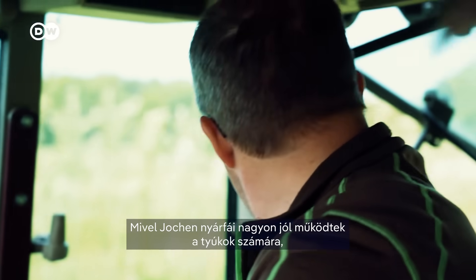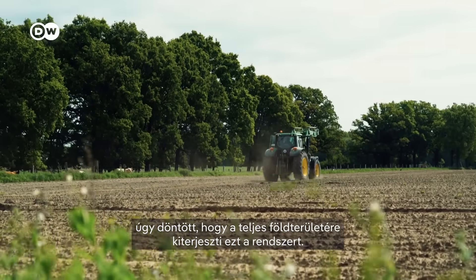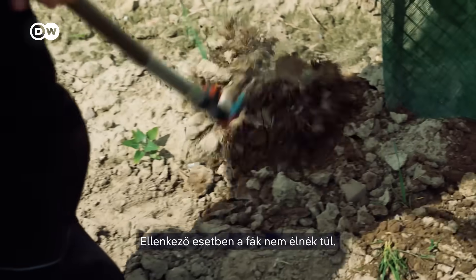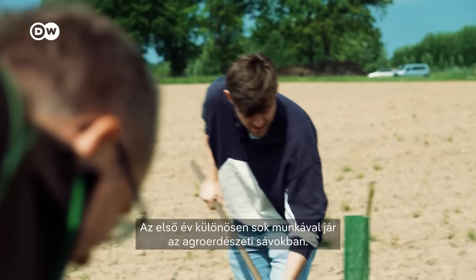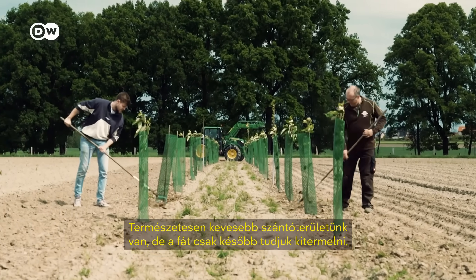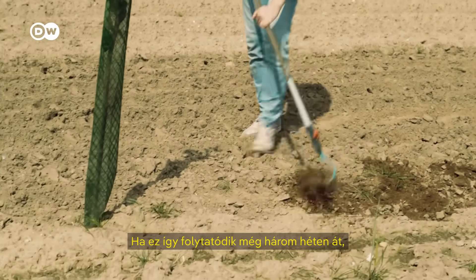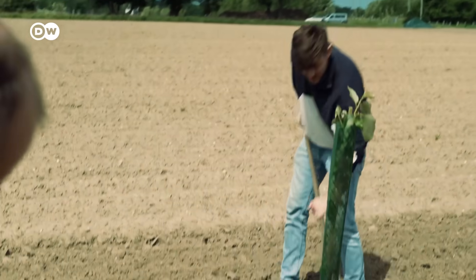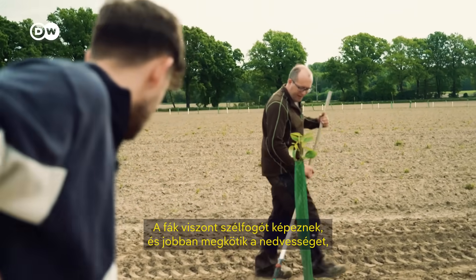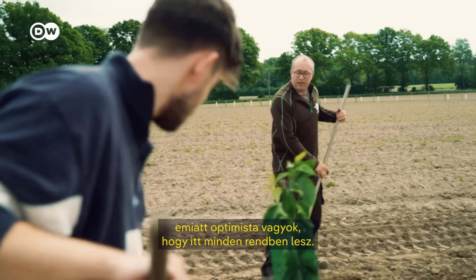Because Jochen's poplars worked so well, he decided to extend the system across all his fields. These were planted a couple of months ago and the wheat needs to be pulled, otherwise the trees wouldn't make it. In the first year in particular, agroforestry strips are more labor-intensive. With less soil but wood planted here, you notice the wind and the heat. When it goes for three weeks it will slowly get dry, but through the trees we have wind protection and we keep the humidity in the surface. Jochen is optimistic that in the second half, the heat will still be manageable.